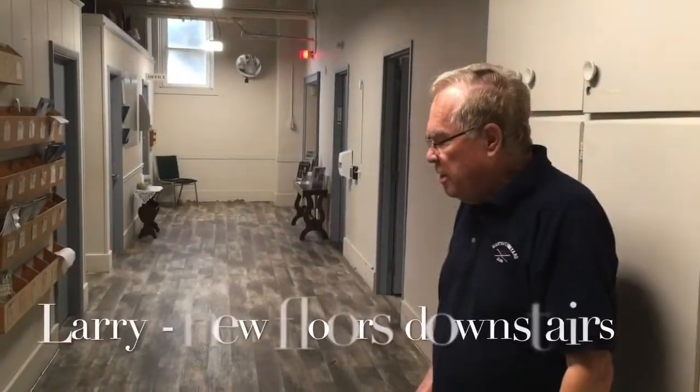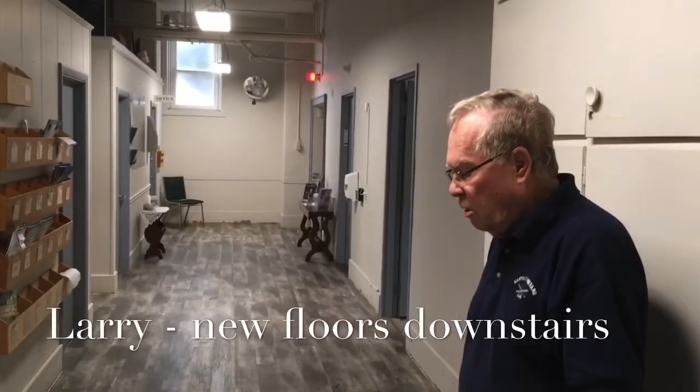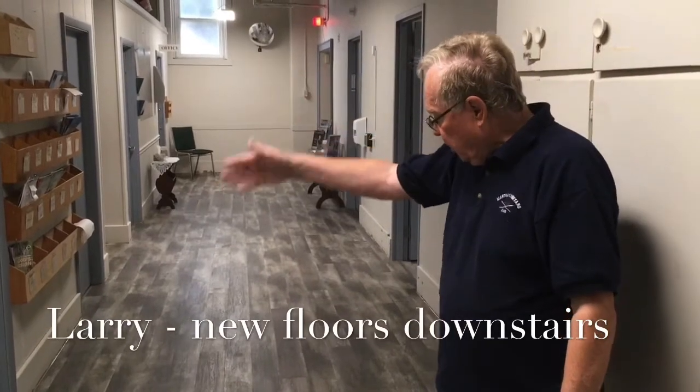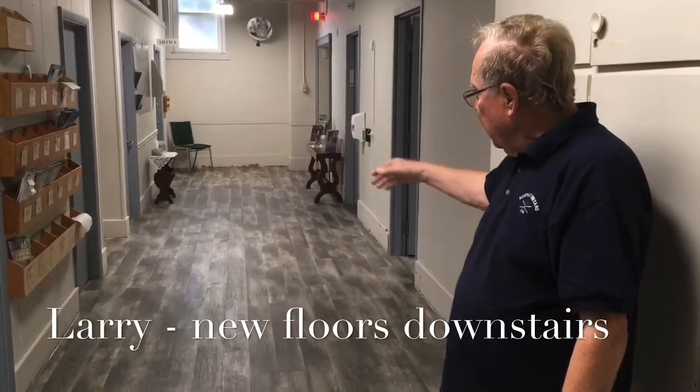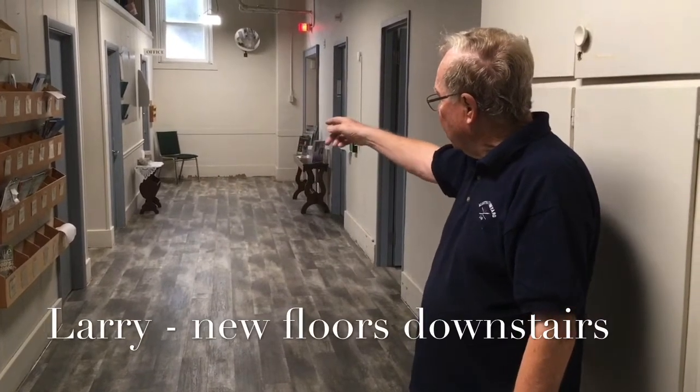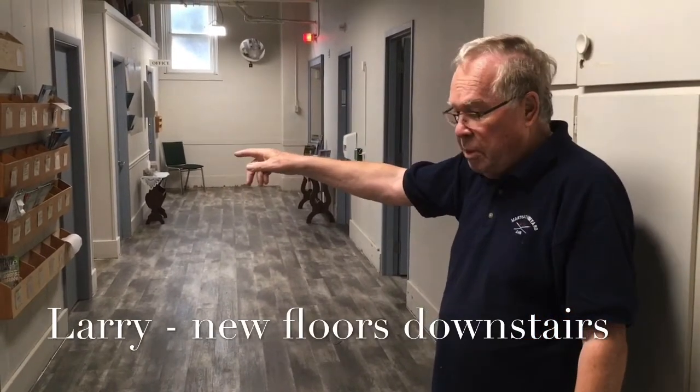As you can see, the new floor has all been finished and it looks great — in the fellowship room, the kindergarten room, the hallway here, and the three office areas: Ian Aynes, the photocopier room, and Bill's old office.